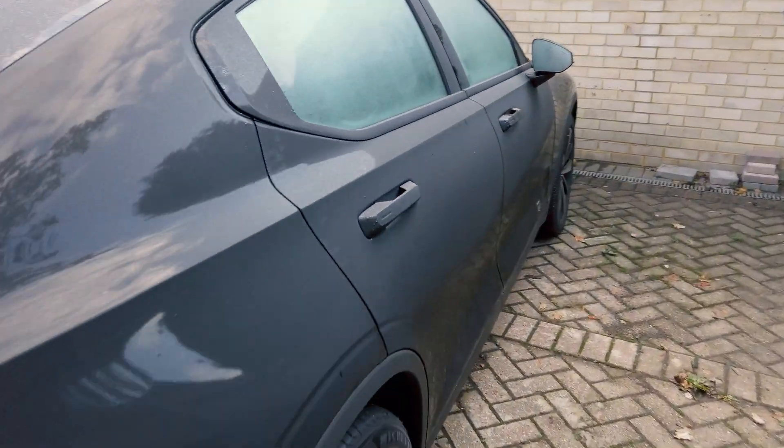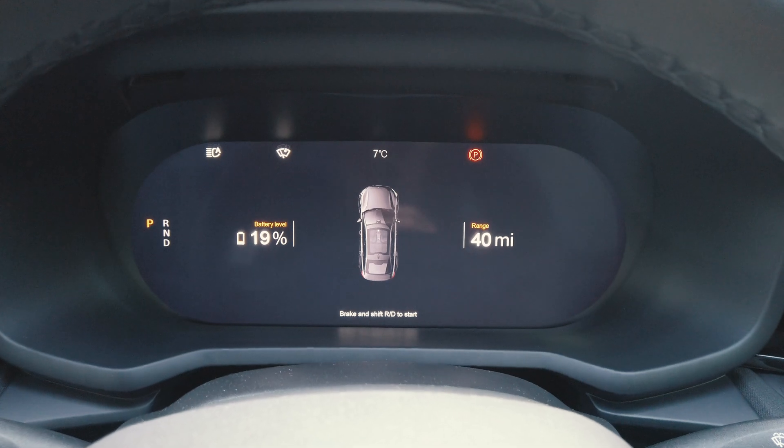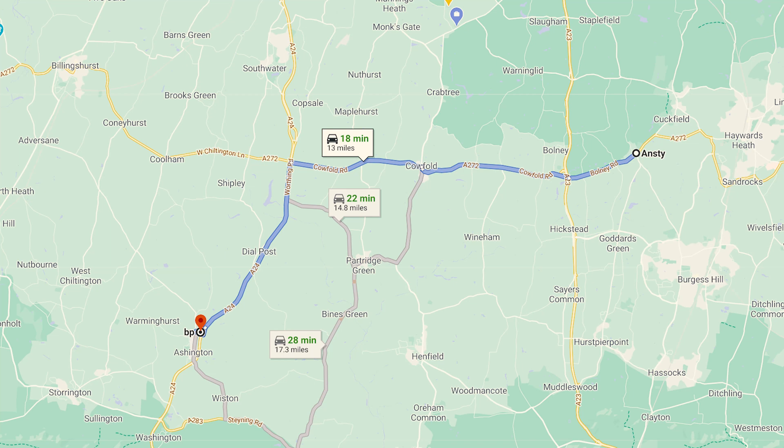Let's go! So we've jumped into the car. Before we head off, let's just have a look at the range that we've got. Battery's currently 19%, saying 40 mile range. I'm going to drive — it's about 13 miles — to the nearest 150 kilowatt charger. That should be more than enough to get there. We'll hopefully have about 15% battery when we arrive, and test out how quickly and what the experience of using a fast charger at 150 kilowatts is like.